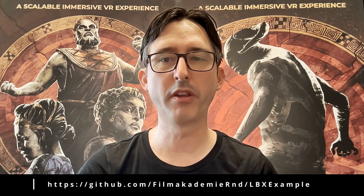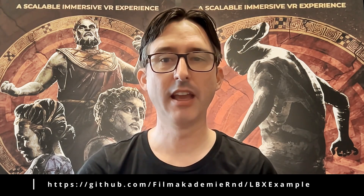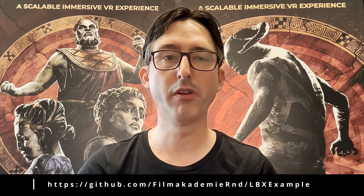And for you developers out there, we just released our network components for multiplayer experiences as open source on GitHub. Take a look at this link and let us know whether it is helpful for your projects.